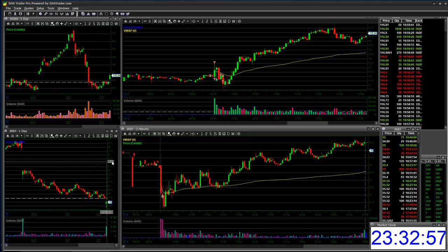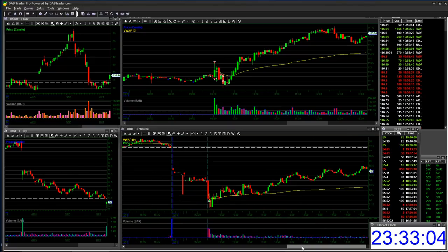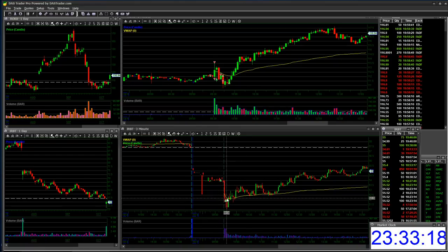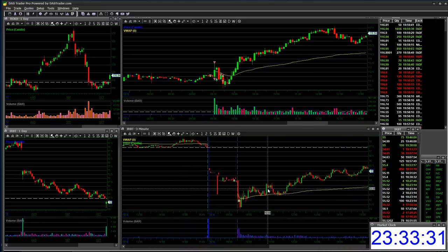IRBT. I missed up on this one. I literally saw the stock gap down overnight due to a downgrade, so I was looking to bottom bounce it because I saw some support on the daily chart around $54. Didn't work out. I went long a little bit pre-market, really small, tried to add again, but it was just too heavy. Got out with a small loss.